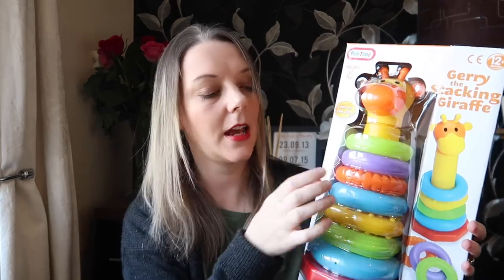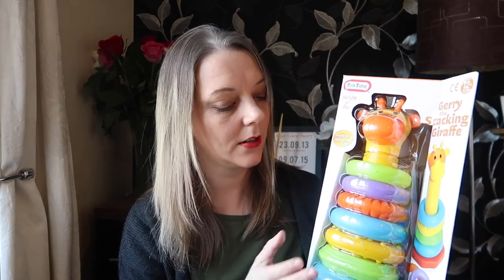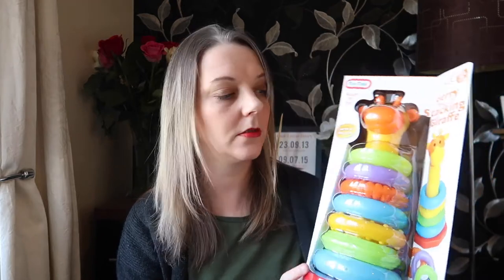I also bought this — it's Jerry the stacking giraffe. It's a giraffe with a long neck and you've got these little rings that you put over his neck. It'll help her to learn, coordinate and develop motor skills. She does have something similar but this one is nice because it's got a giraffe on it. It's not too heavy, and her sisters can help her learn how to put the different rings down his neck. It was in the sale and less than five pounds.